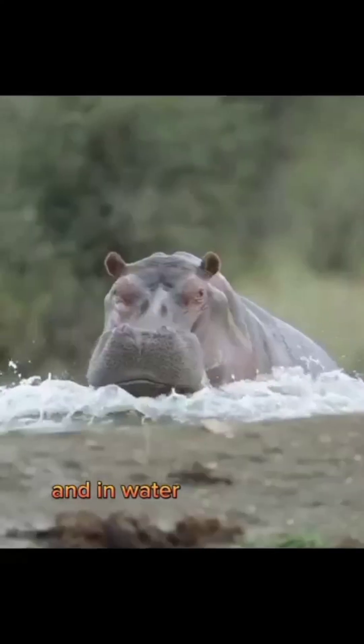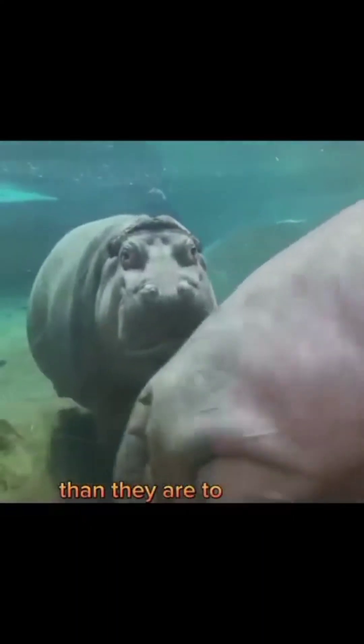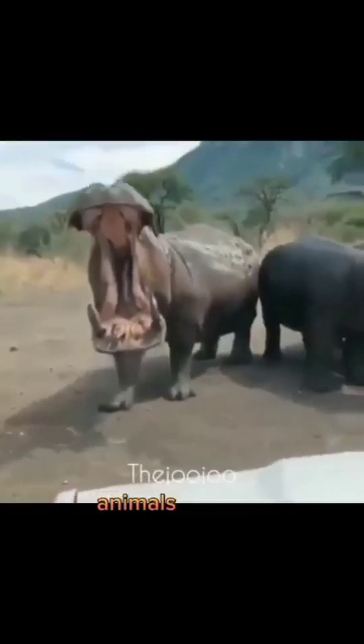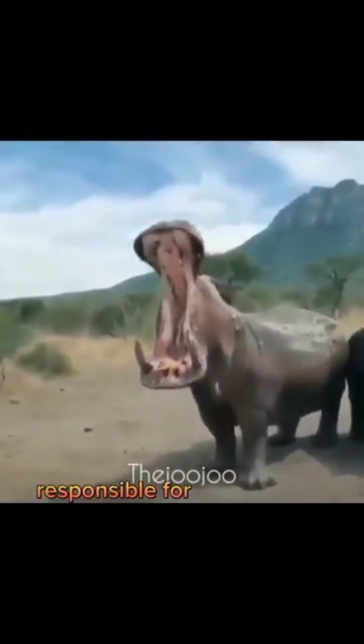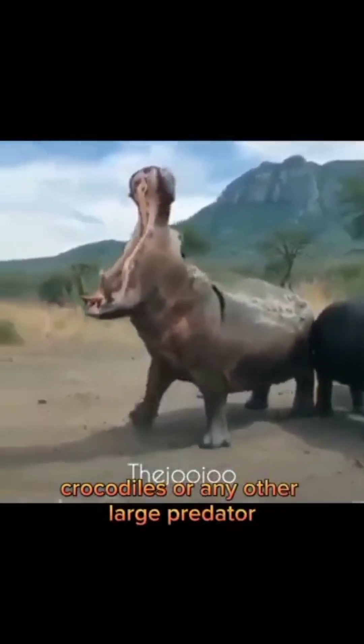The hippopotamus is an animal that is dangerous on land and in water at the same time. Despite their appearance, hippos are more closely related to whales than they are to pigs or other land mammals. They are considered to be one of the most dangerous animals in Africa, responsible for more human deaths than lions, crocodiles, or any other large predator.